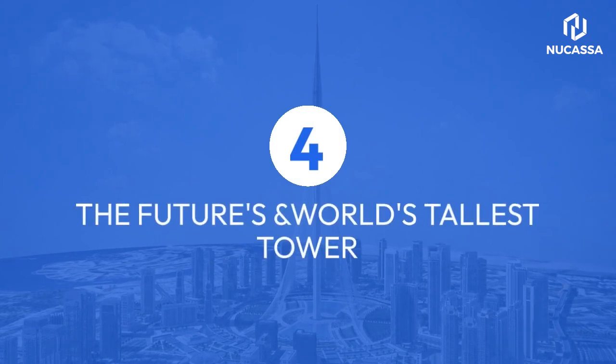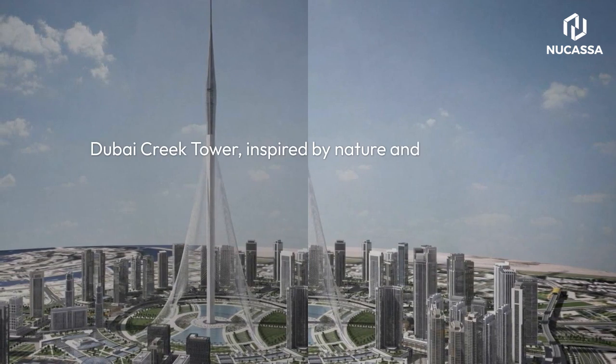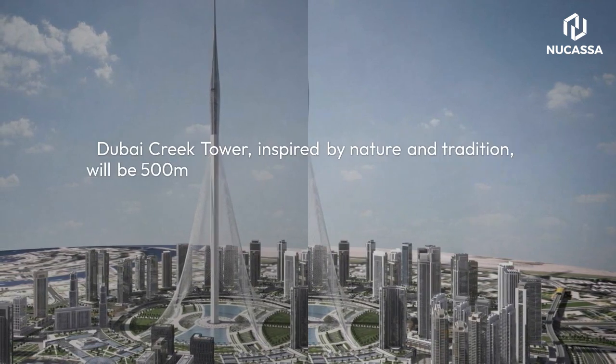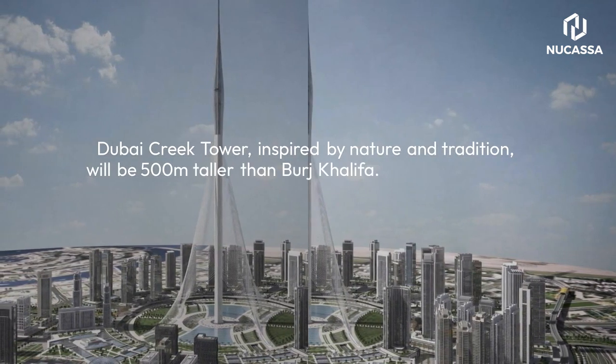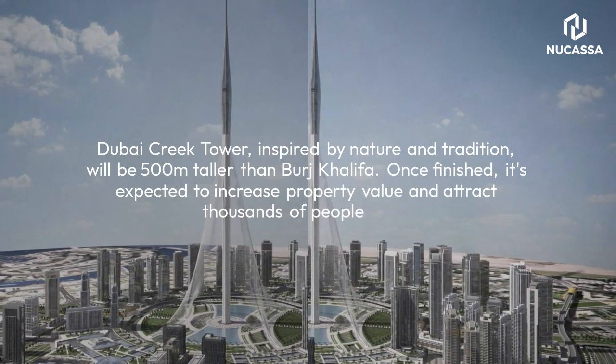4. The Future's World's Tallest Tower. Dubai Creek Tower, inspired by nature and tradition, will be 500 m taller than Burj Khalifa. Once finished, it's expected to increase property value and attract thousands of people daily.